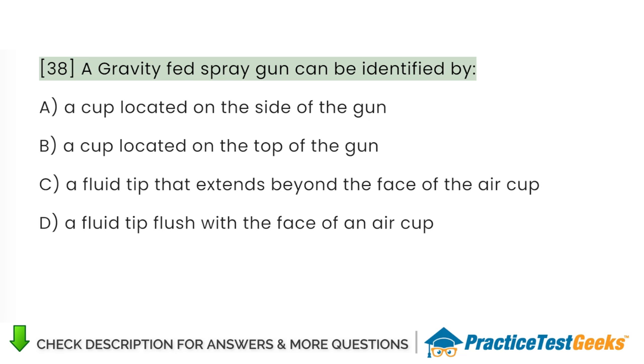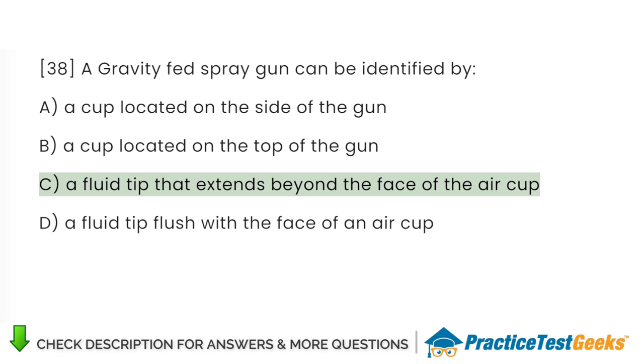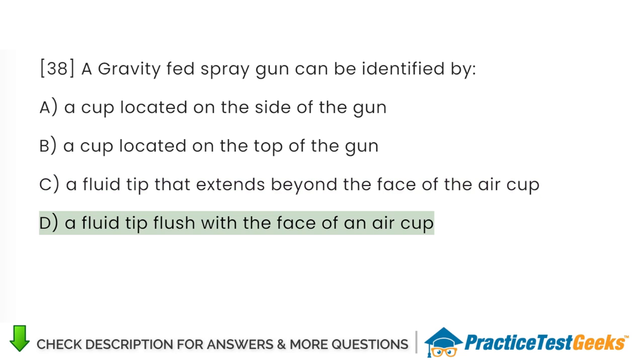A gravity-fed spray gun can be identified by: A. A cup located on the side of the gun. B. A cup located on the top of the gun. C. A fluid tip that extends beyond the face of the air cup. D. A fluid tip flush with the face of an air cup.